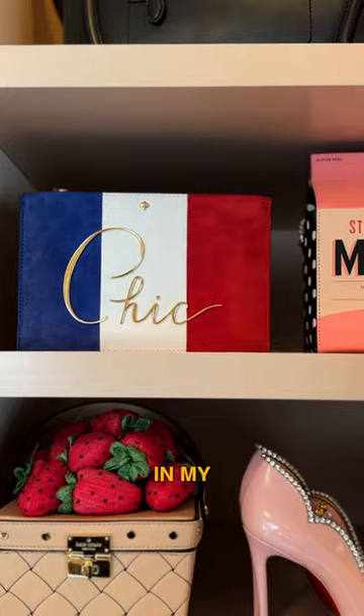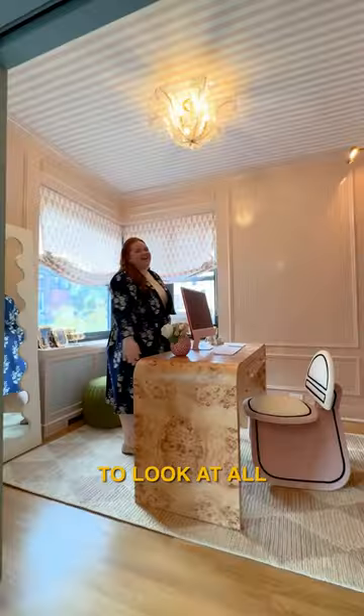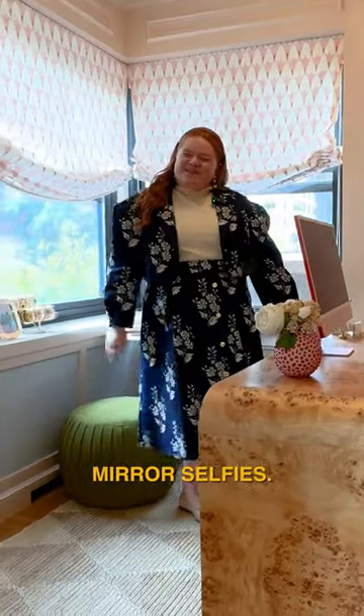We'll finish in my office-closet, where I do all of my work and I get to look at all of my favorite handbags, clothes, poofy dresses, and where I take all of my mirror selfies. We'll be right back. Bye.